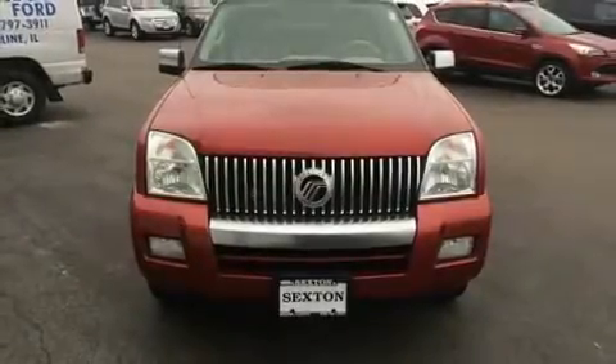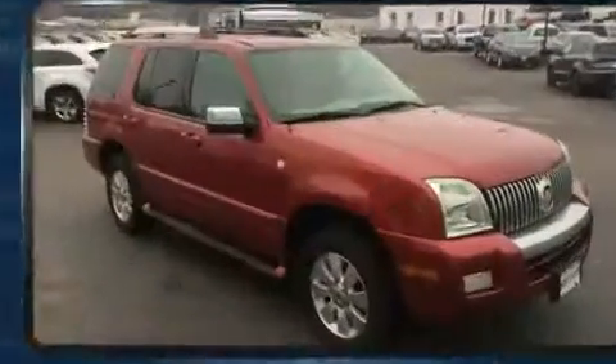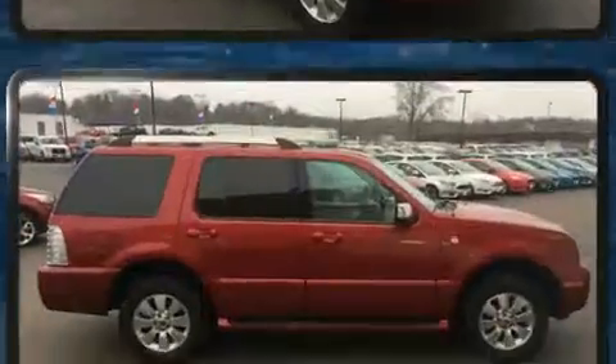Come test drive this 2006 Mercury Mountaineer. Under the hood, you'll find an 8-cylinder engine with more than 250 horsepower. And all-wheel drive keeps this model firmly attached to the road surface.